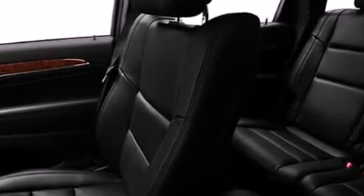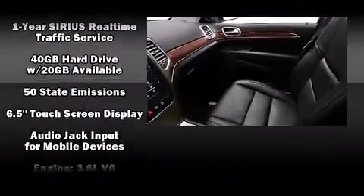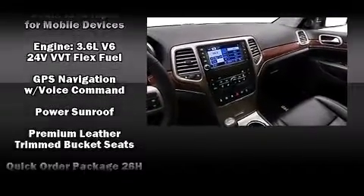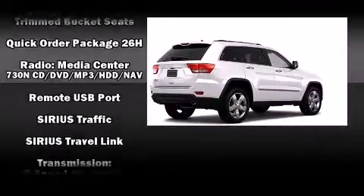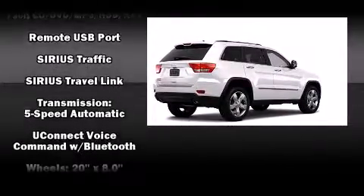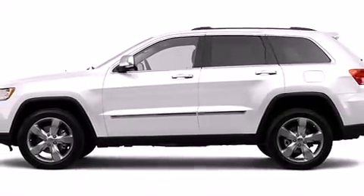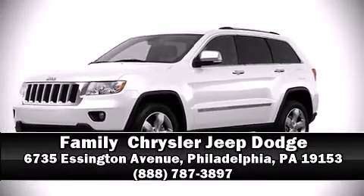The moonroof opens up the cabin to the natural environment. Premium sound drives 10 speakers, providing you and your passengers a sensational audio experience. With side curtain airbags supplementing the rest of the safety features, you and your passengers will experience top-tier protection. Stop by our dealership or give us a call for more information.